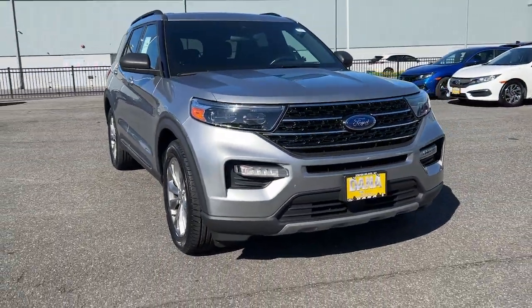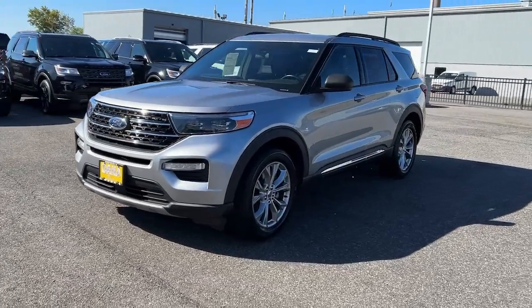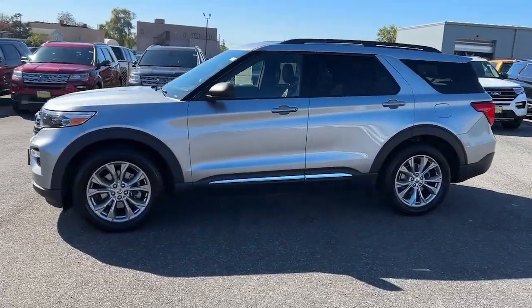Get into a car with value. 2020 Ford Explorer, with less than 40,000 miles on the odometer — this vehicle stands out from the rest.